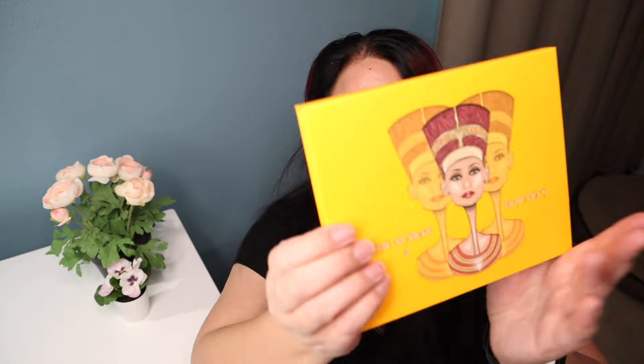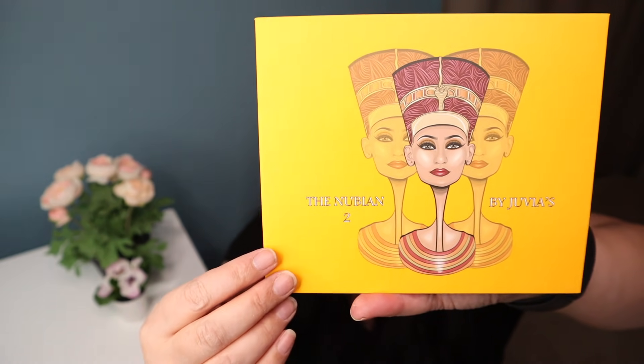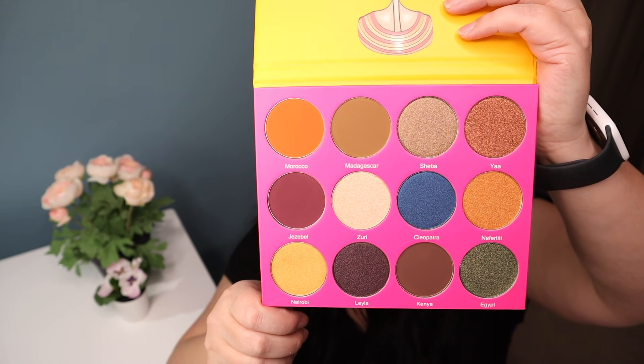The next one is from Juvia's Place as well. It's called the Nubian 2 Palette. Here is the beautiful packaging right there — I love this artwork. And those are all the beautiful colors right there.